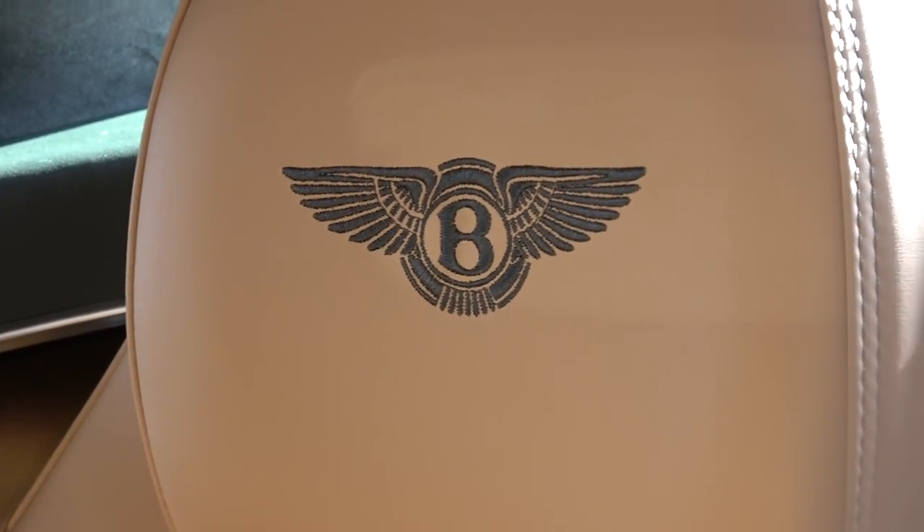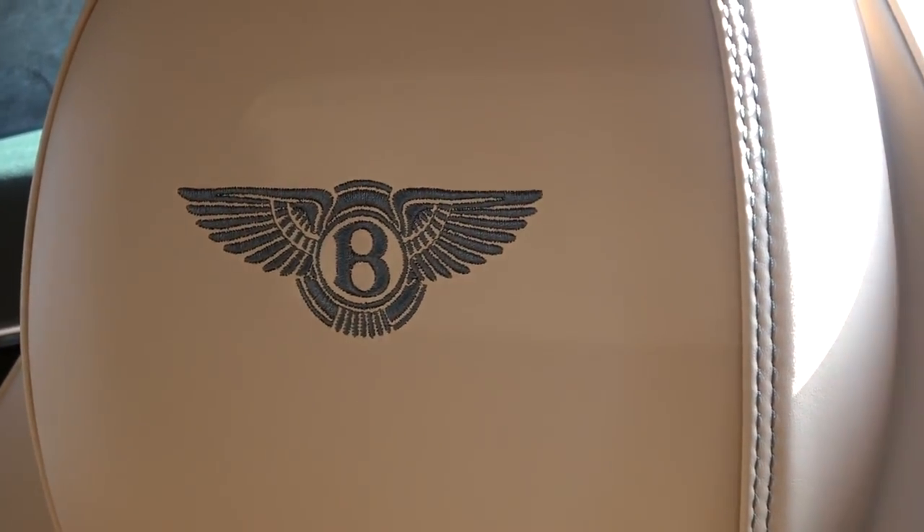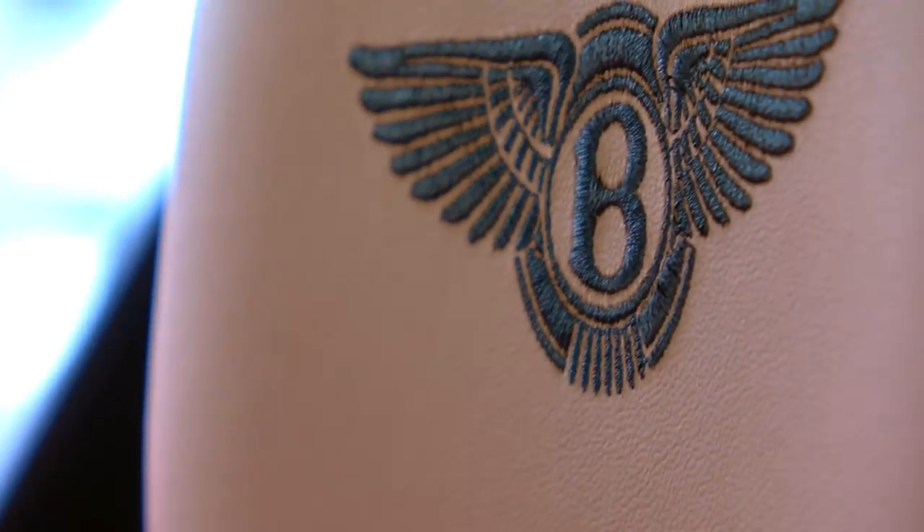Next is the emblem stitching — the flying B behind your head right there. The embroidery on the headrests: I'm going to go with 800 quid. Overshot slightly — it's 525. That's for four of them, including the back seats. Just over 500 for embroidery — it is nice.